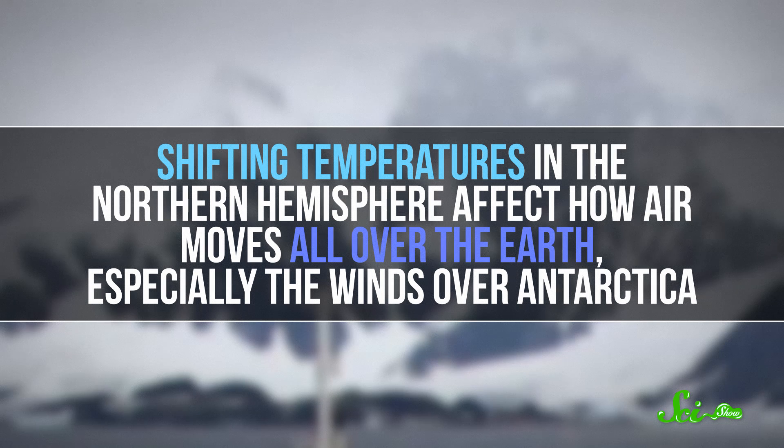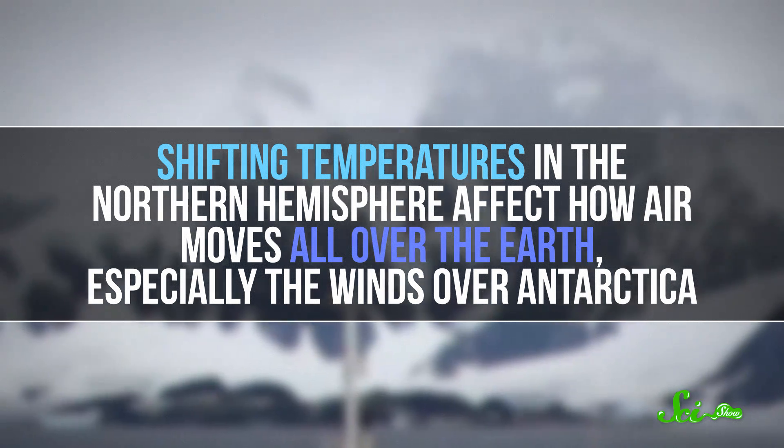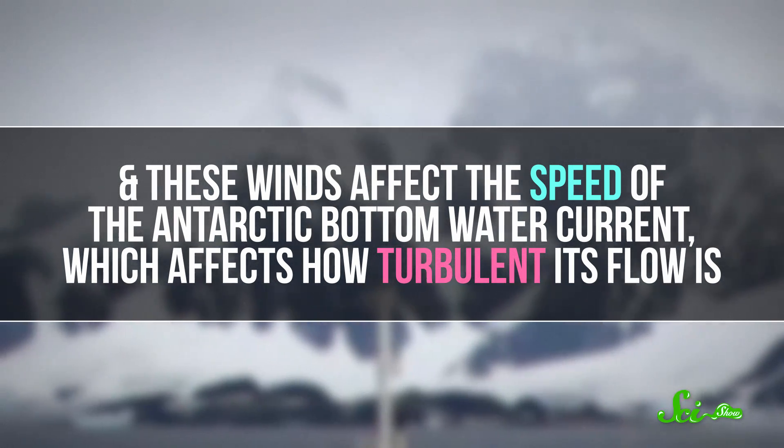But the winds are changing — literally. Shifting temperatures in the northern hemisphere affect how air moves all over the Earth, especially the winds over Antarctica. And these winds affect the speed of the Antarctic Bottom Water current, which affects how turbulent its flow is. This means it's mixing with more warm water from the upper layers of the ocean, and it's not as chilly as it heads towards the equator.